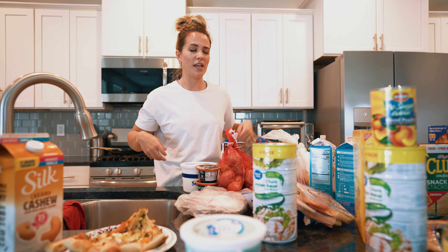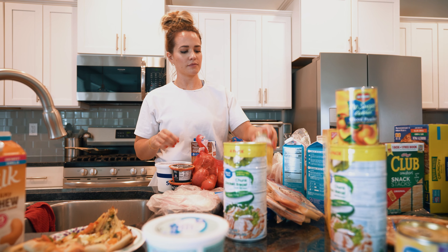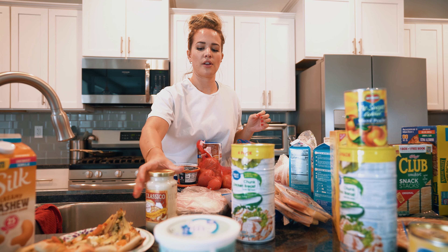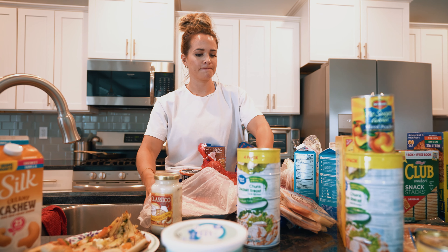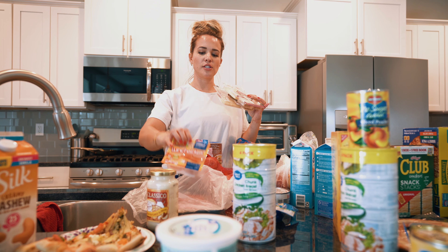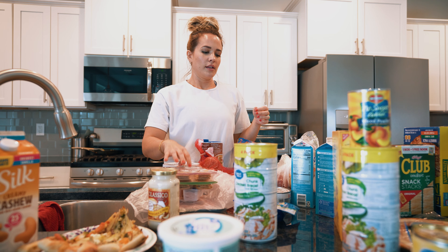Probably to moisten it. I got some Alfredo sauce to put over our gnocchi that we got from Trader Joe's the other day. I got some steak for Brad, and I've been really into Lunchables lately, so I got a regular Lunchable and then these natural Lunchables because they're just easy.